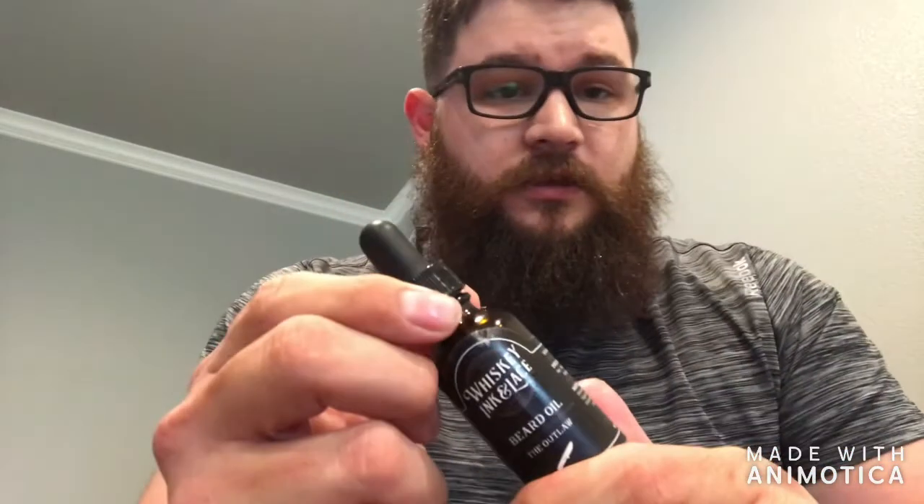The last one is Whiskey Ink and Lace — one of the first companies I ordered from in this round of beard growth. I ordered their sample pack, which comes with six different smells. That's the one I went with, though it's not my favorite.